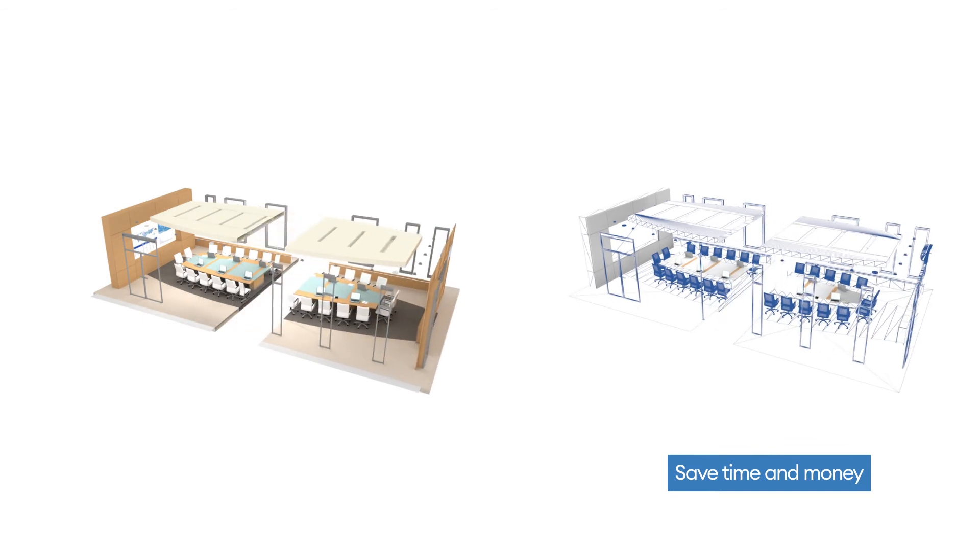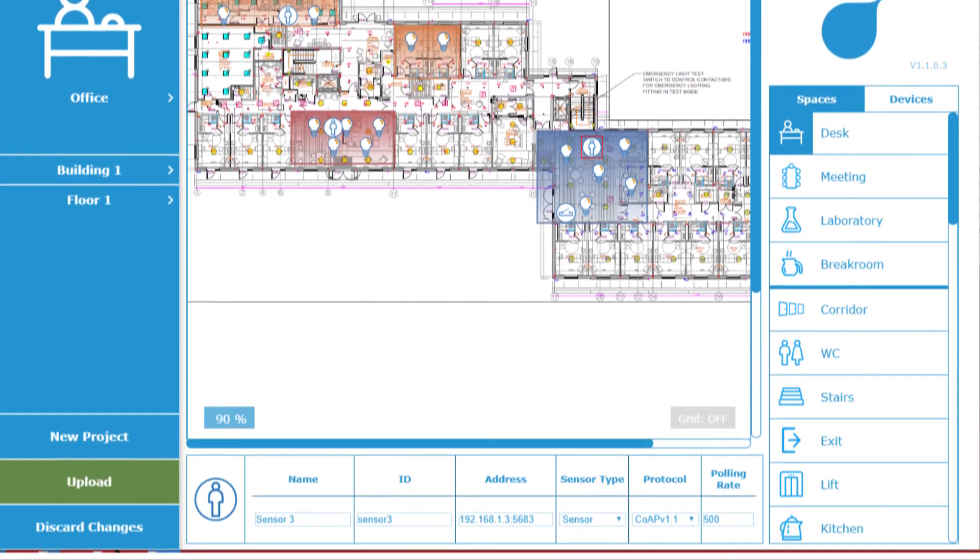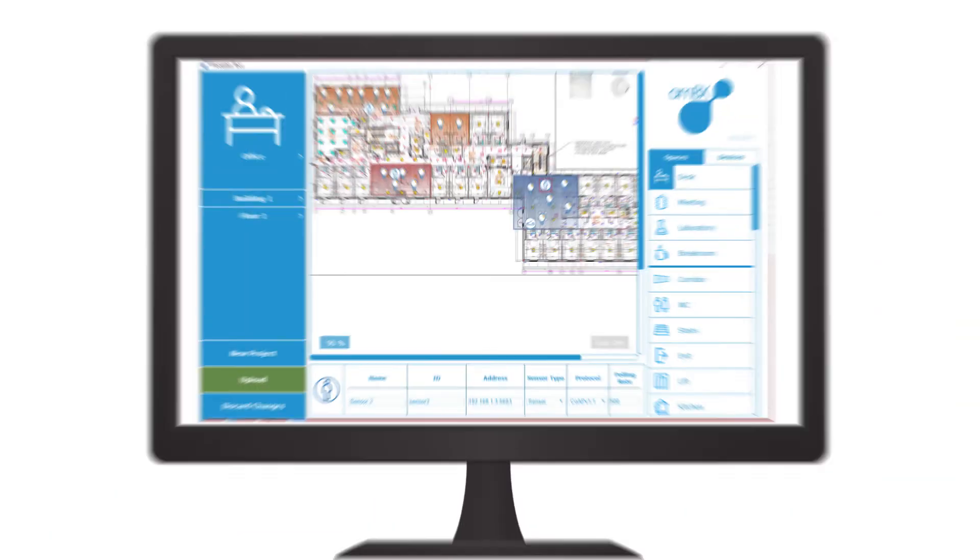Our highly flexible solution makes spaces easy to remodel. It is also much quicker to set up than traditional systems — commissioning time is dramatically reduced.